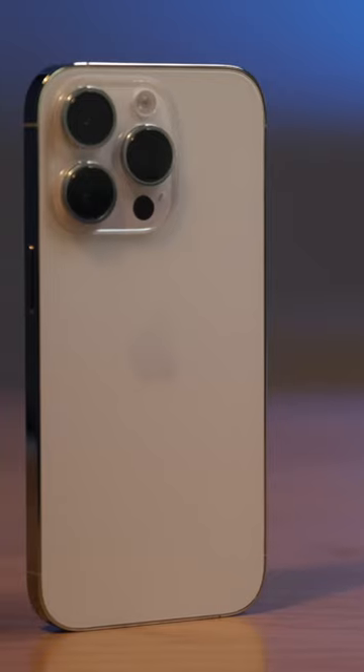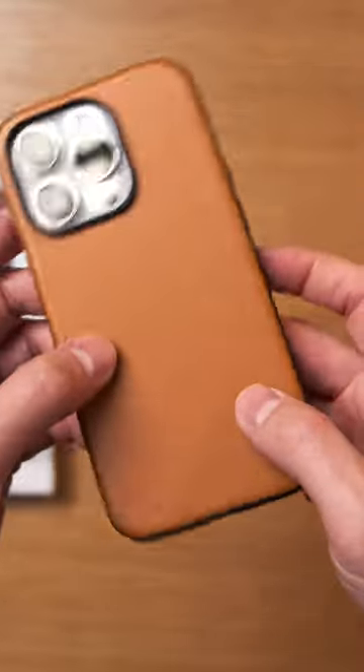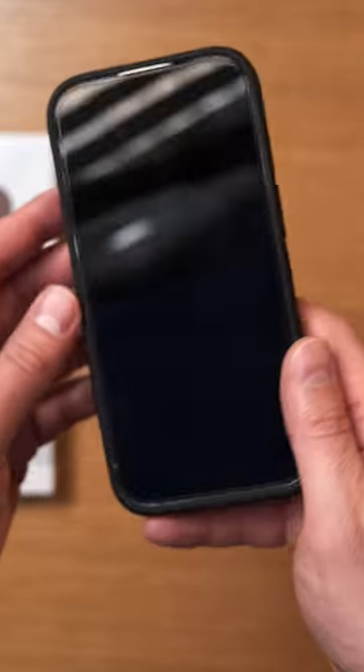So you've got yourself a new iPhone 14 and you'll need to buy yourself a case. First up is Nomad. These are the full grain leather versions. They claim 10-foot drop protection and have MagSafe and wireless charging compatibility.